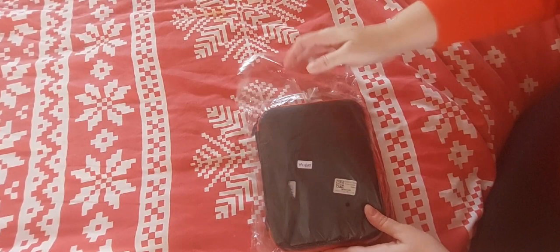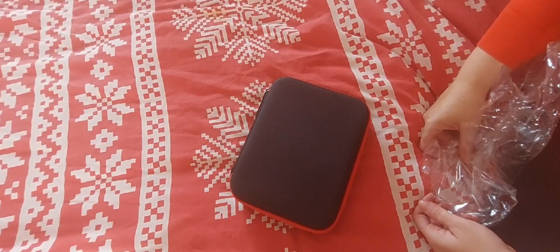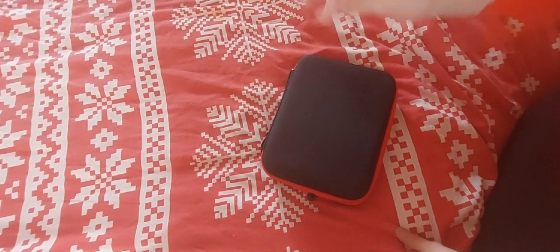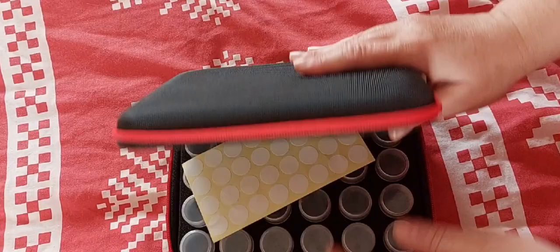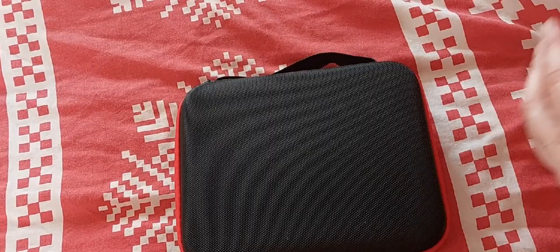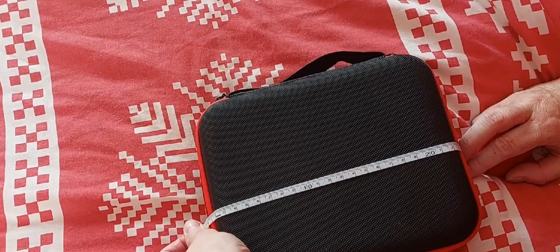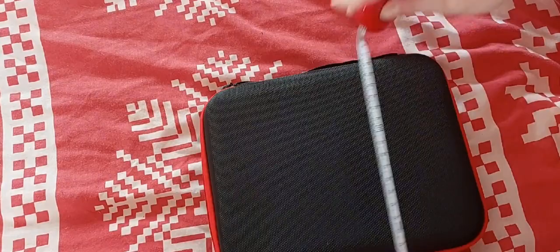I will link all the products shown today in the description box below. They said they had these in stock and asked if I wanted one — of course I said yes, because what diamond painter doesn't need storage? That's the problem with this craft, it takes up a lot of space. It comes in a handy little carry case. At its widest point it's about 24 and a half centimeters by 20.